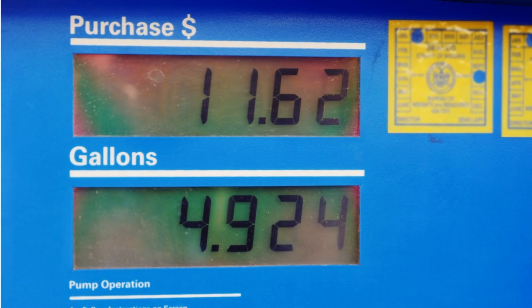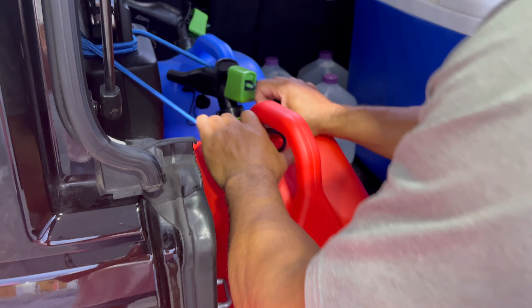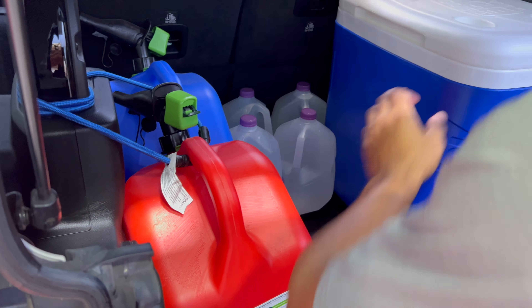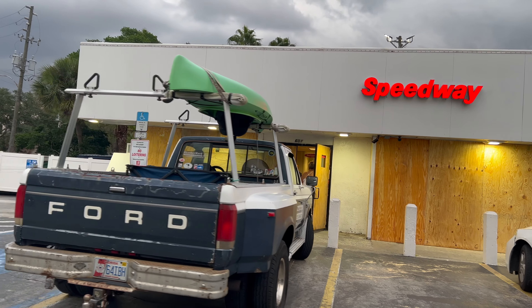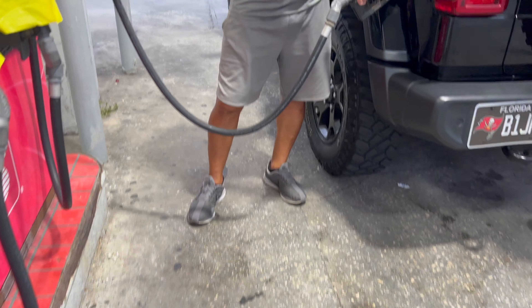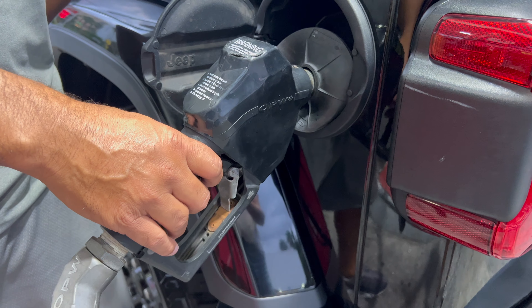Another thing to think about if evacuating by car is gasoline. Once evacuation orders are given, gas and gas cans become pretty scarce pretty quick. We evacuated to Atlanta during Irma and getting gas along the way was beyond challenging, although we did make it. Keeping your car topped off while you're here is a good idea just to be on the safe side.